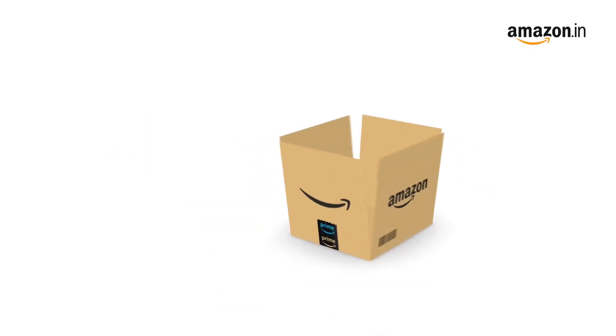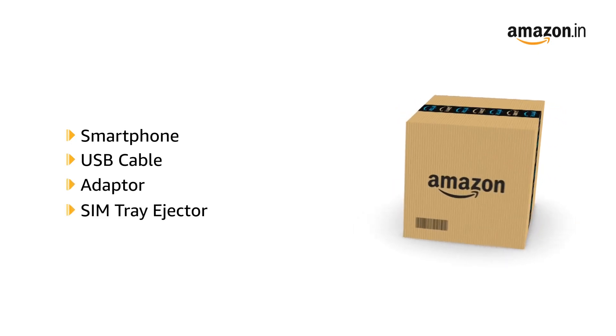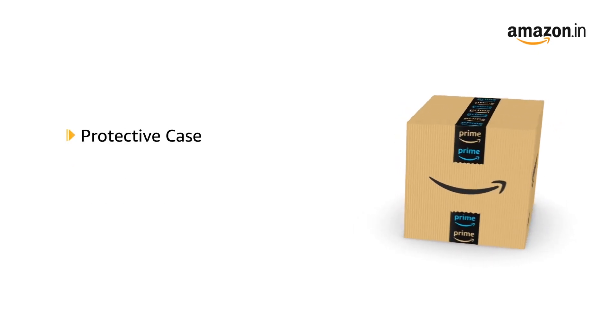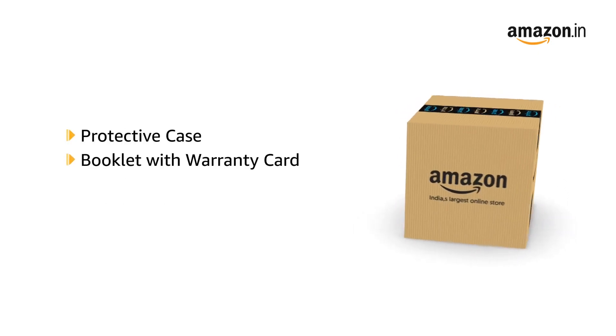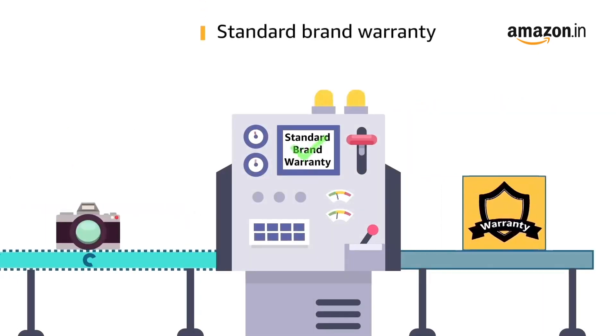The box includes the smartphone, USB cable, adapter, SIM tray ejector, protective case, and a booklet with warranty card and quick guide. This product comes with standard brand warranty.